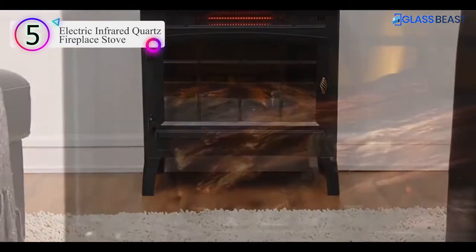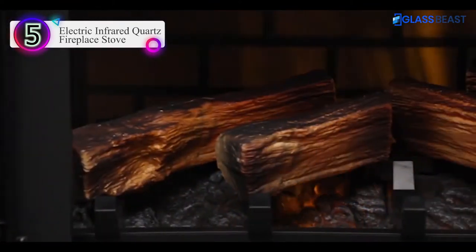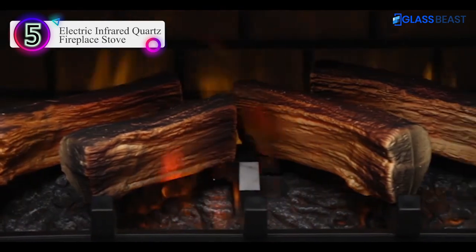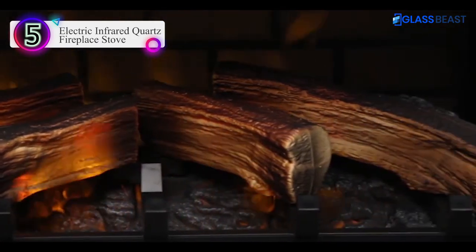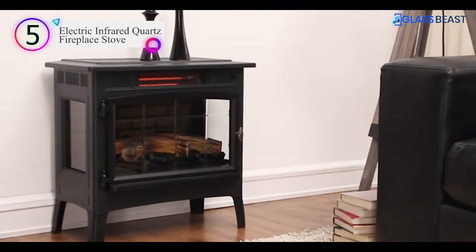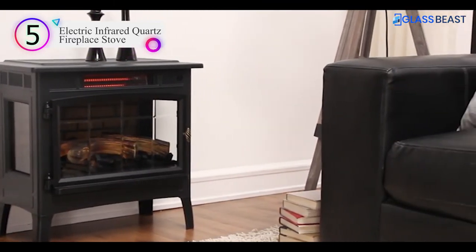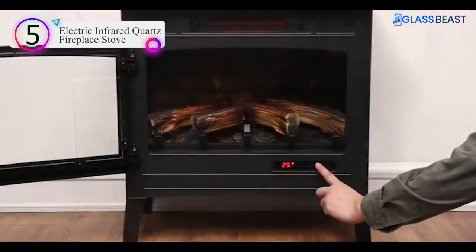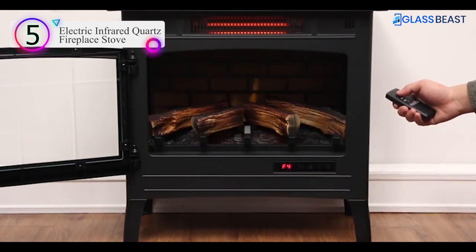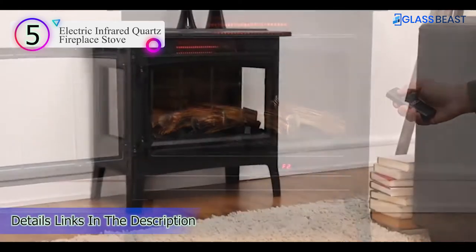This stove features patent-pending 3D flame effects that display an ultra-realistic fire. The layered flames dance and flicker in front of and behind the log satin ember bed display, giving the appearance of a real wood-burning fire. The stove settings can be conveniently adjusted with the buttons on the control panel and with the included remote control. Heat up any large space in style with this electric fireplace stove.